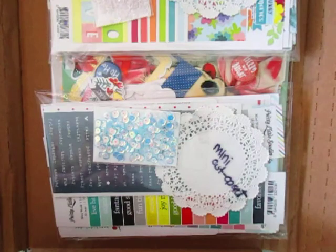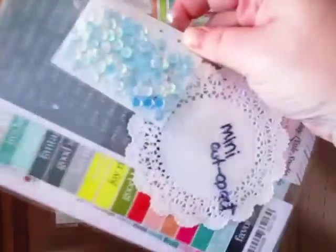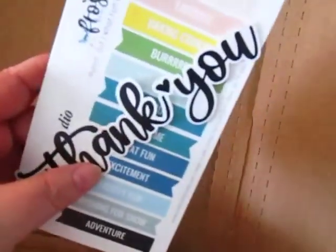Now here's the next month haul — I've been waiting on this, I'm excited. They told me their grab bags were half off. I got the cut aparts — this was $5. I got the mini sticker grab bag, which was $15. And then I got the paper salad grab bag, which was $10. They're always sweet enough to send me a couple thank-yous. I'm happy to have two because I have a friend that would love my doubles. Let's check this out.